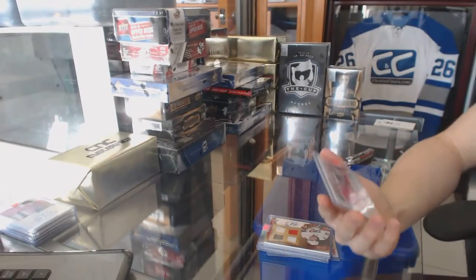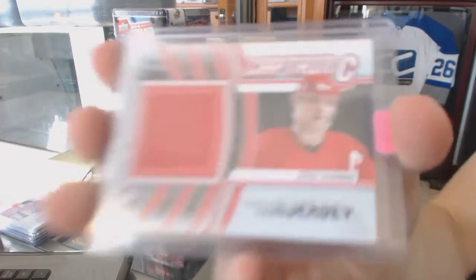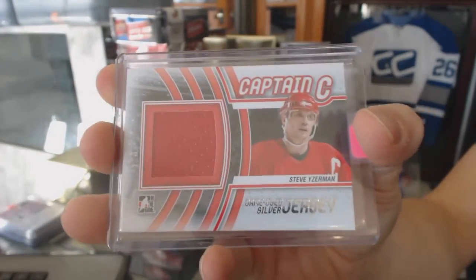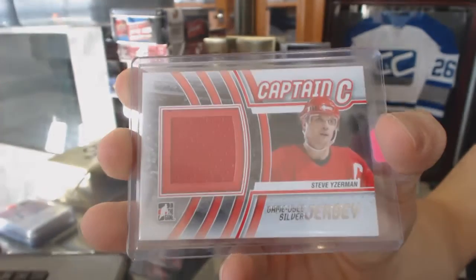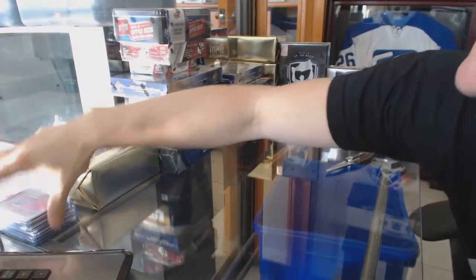And we've got an In the Game Captain C game-used jersey silver for the Detroit Red Wings, Steve Yzerman. Captain C jersey silver for the Red Wings, Steve Yzerman.